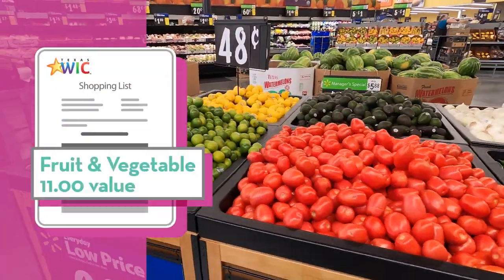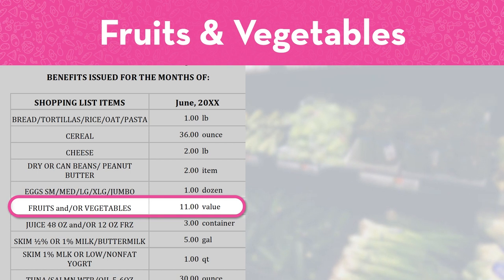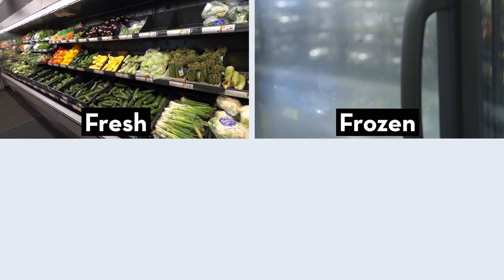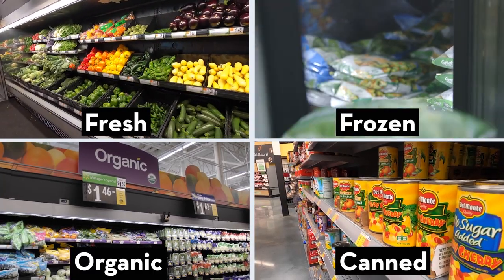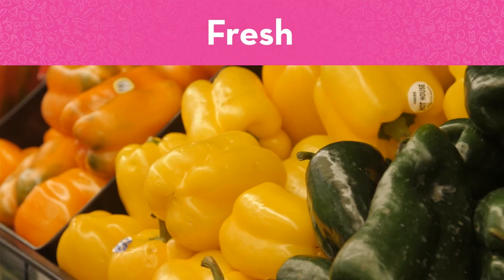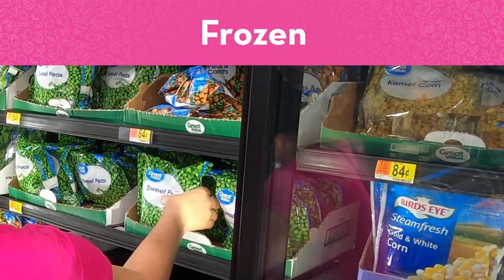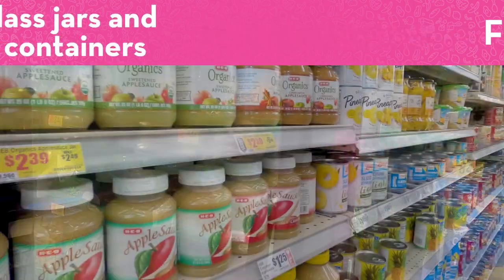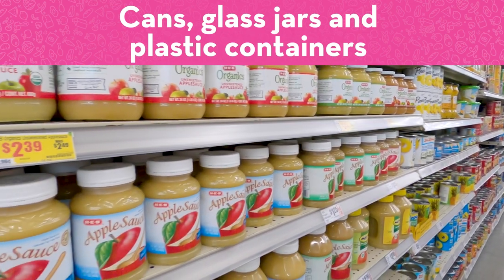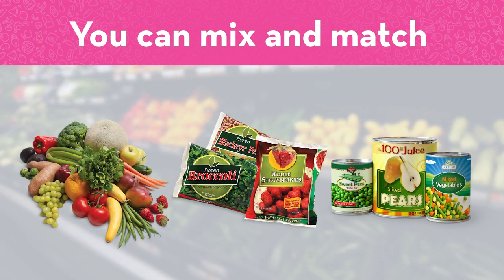Fruits and vegetables are on your WIC shopping list as a dollar amount. An $11 value means you can buy $11 worth of fruits and vegetables. You can buy fresh, frozen or canned fruits and vegetables, including organic. Many of the items in the fresh produce department are WIC approved. You can choose from a wide variety of frozen fruits and vegetables. Many cans, jars and plastic containers of fruits and vegetables are also WIC approved. You can mix and match and get some fresh, some frozen and some canned items.